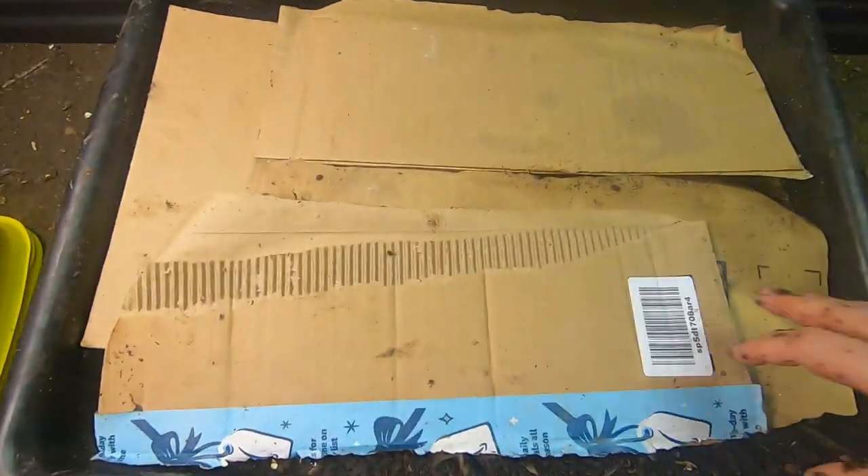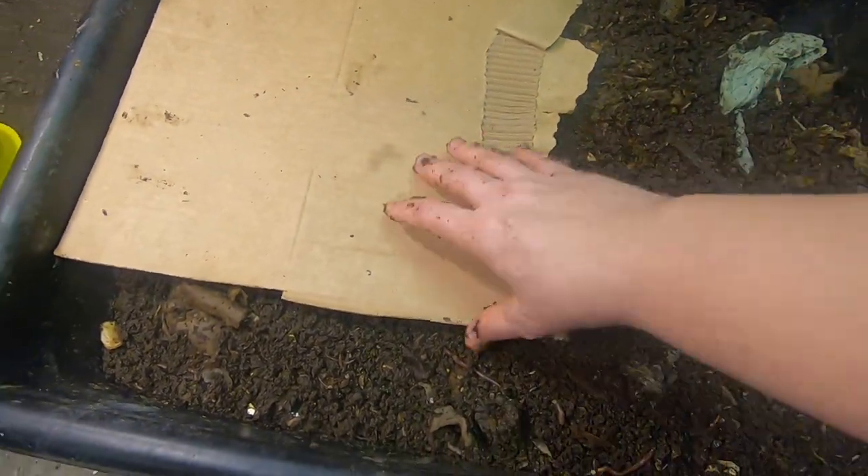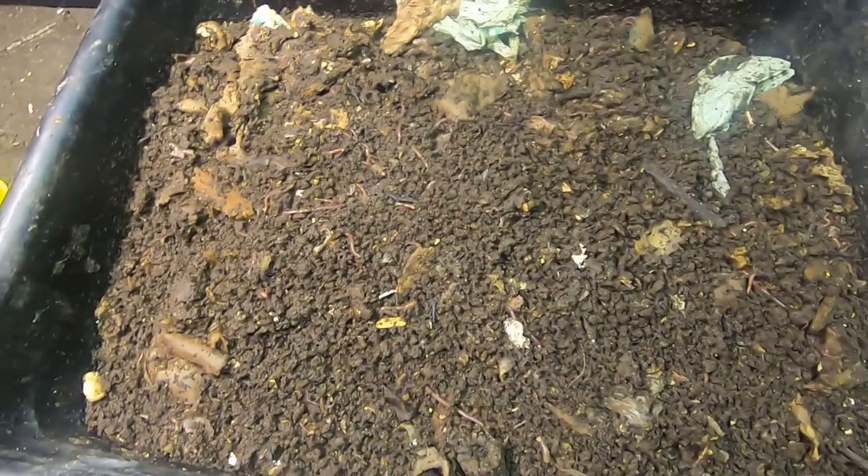Hey guys, it's Anne over at Plant Obsessed, and I'm going to look in on one of my bins that I've kind of just been feeding, honestly, whatever has been available.